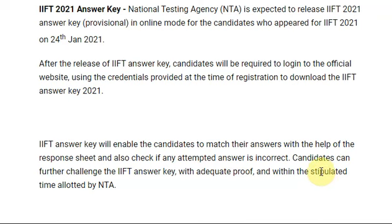Hi friends, we are posting daily videos about latest exams. If you want all over India exams related updates, don't forget to subscribe to my channel. Very short videos — watch this video till the end. IFT 2021 answer key.